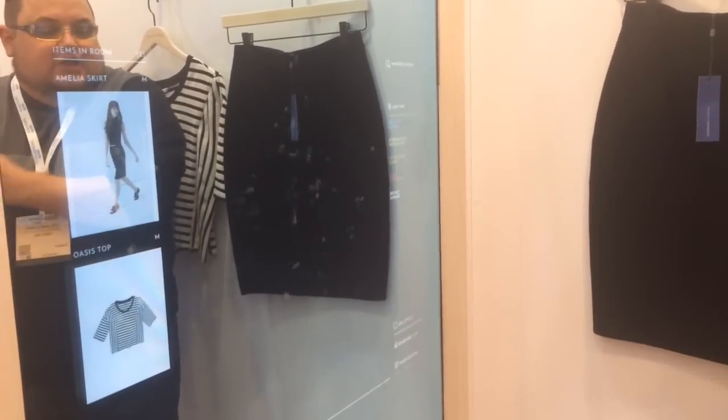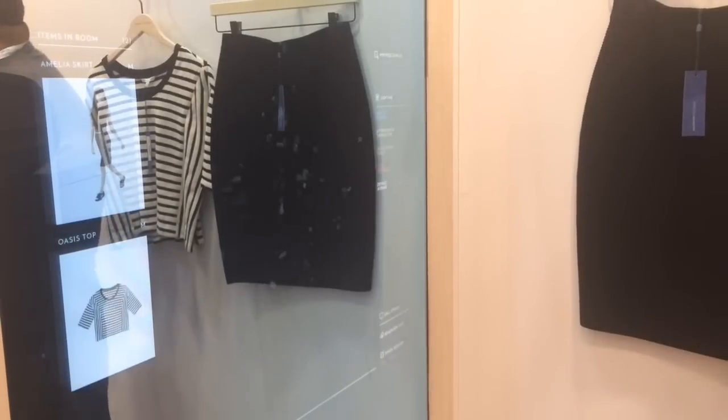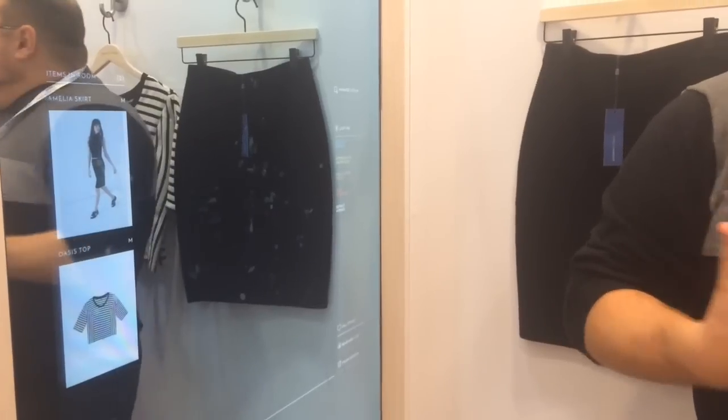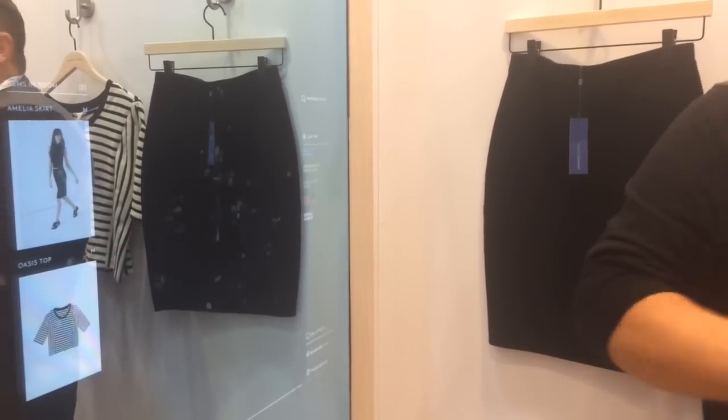The rest of the tools include things like being able to get a hold of your stylist without having to crack open the door and ask for help. You can also remember your visit — if you have the Rebecca Minkoff app on your phone, you're saving this to your profile so you always know the things you've tried on, the things you liked, and the things you didn't.